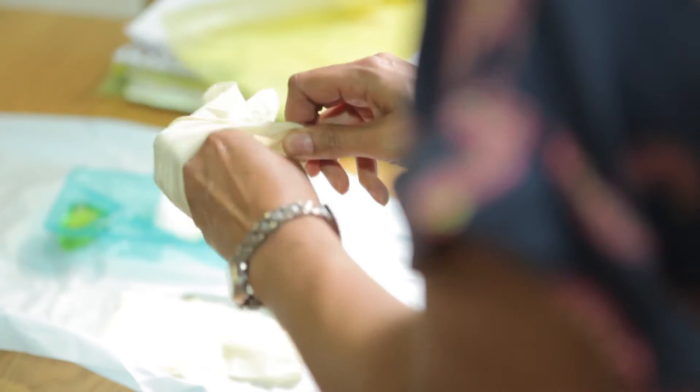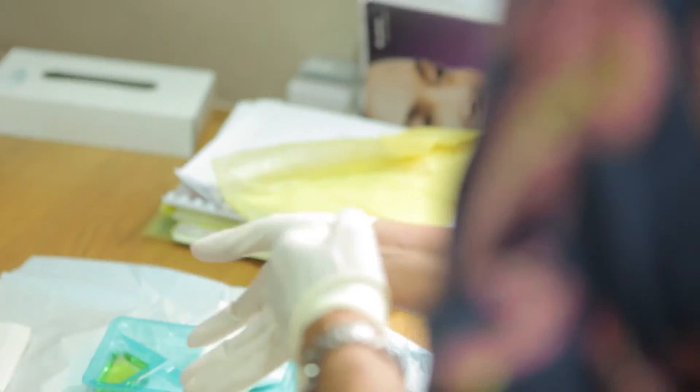As we age we get deeper lines forming in the face because of loss of volume. In these cases Botox won't work to eliminate those lines, and what we need to do is replace those areas with volume — and that's what fillers do.